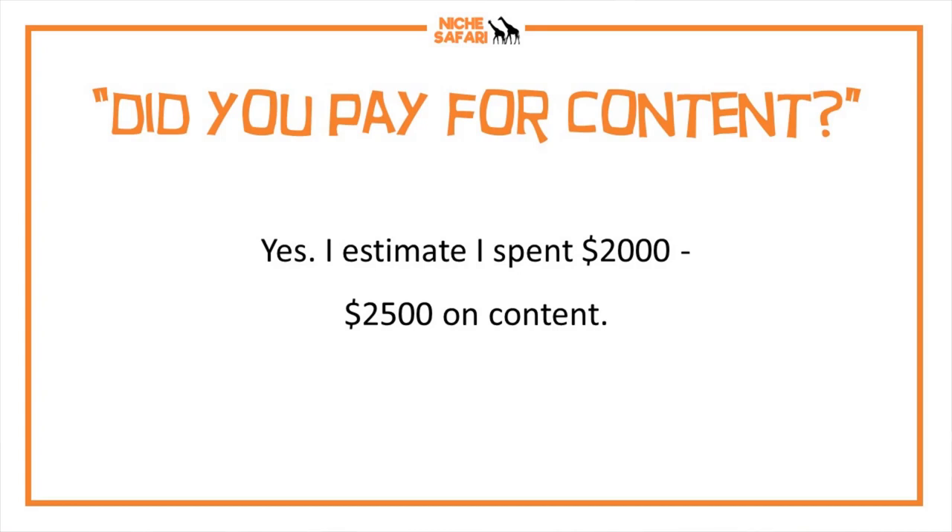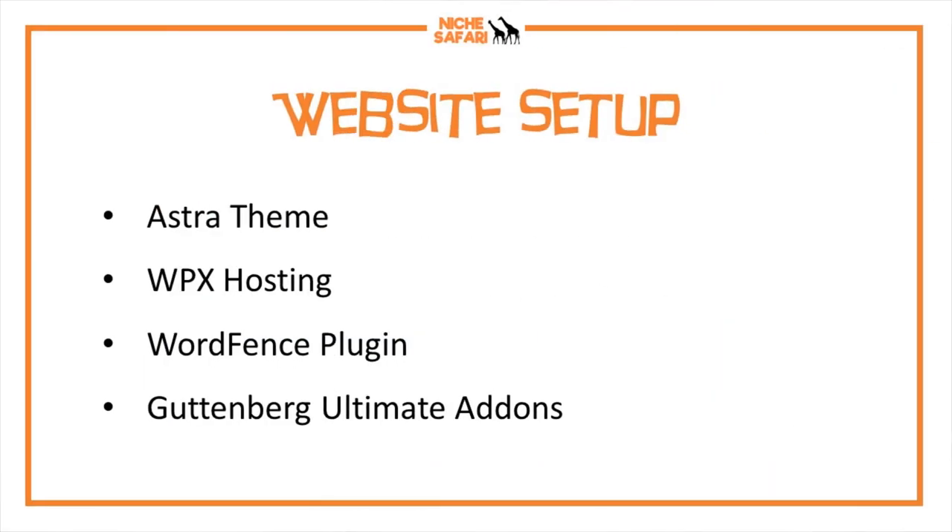Did I pay for content? Yes. I've actually written well over 200 articles myself this year, but I've got a big portfolio of sites and couldn't concentrate solely on this one. I paid for around 80 articles and spent around $200 to $250 on content. I had one guy who wrote all 80 articles — someone I found through a Facebook group, possibly the Authority Hacker group. We've had a really good relationship and he wrote around 80 articles for this site.